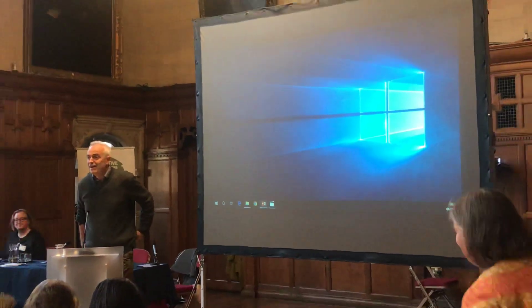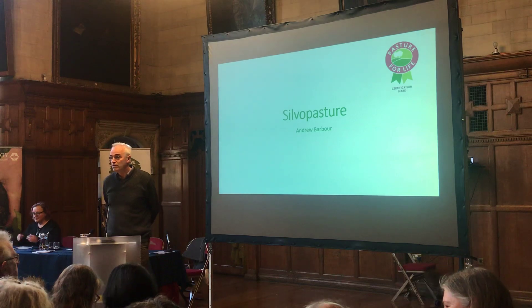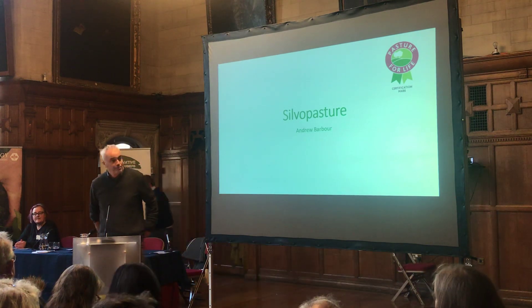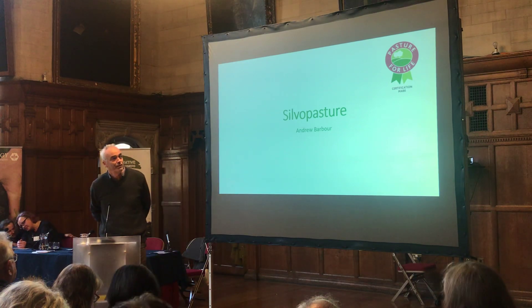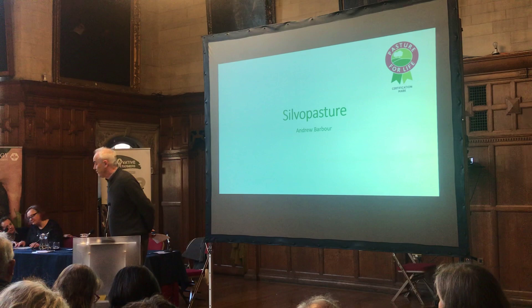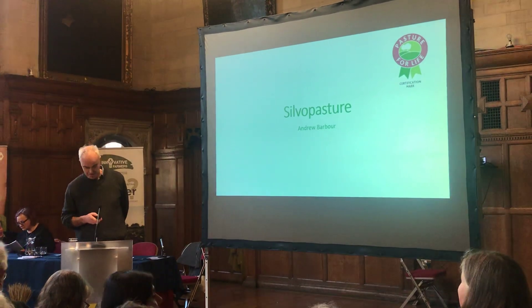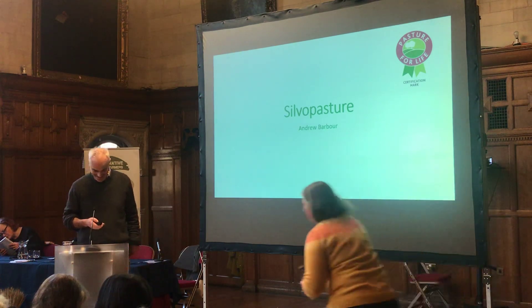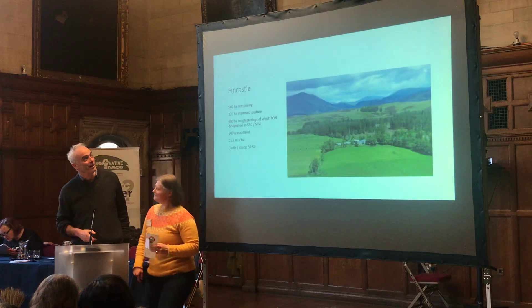Many thanks to the PFLA and the Woodland Trust for asking us down here today.